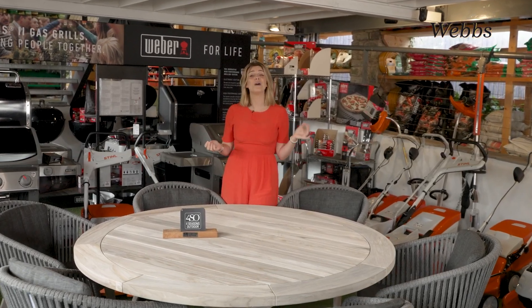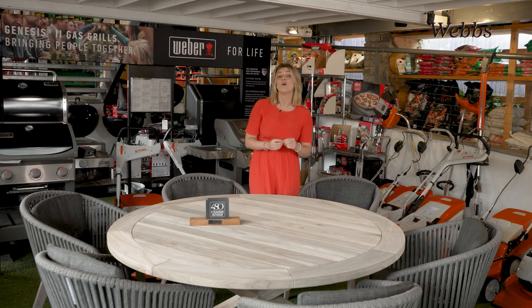Bonjour et bienvenue à WEBS! This Louvre round table — I can't keep that up — it's from Four Seasons Outdoor and it's one of my favorite pieces in the WEBS outdoor furniture collection right now, with a teak finish and a stylish crisscross base which comes in anthracite grey or teak.